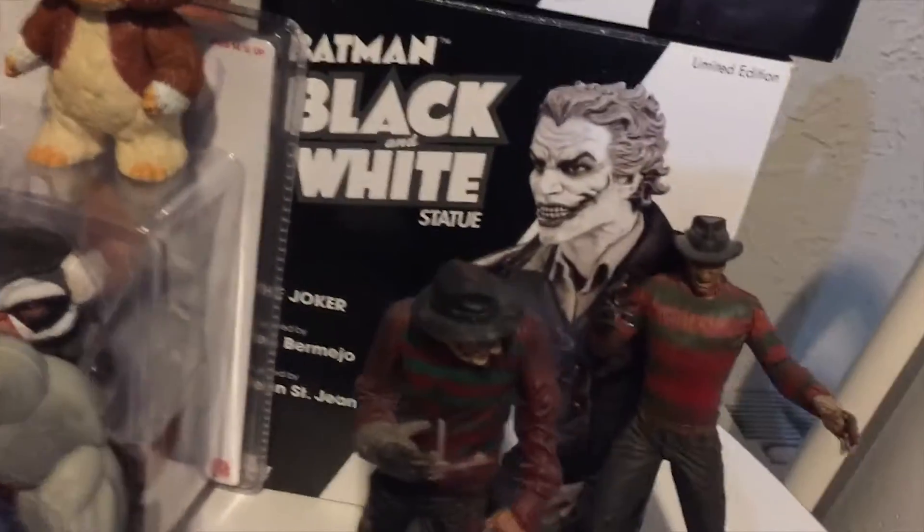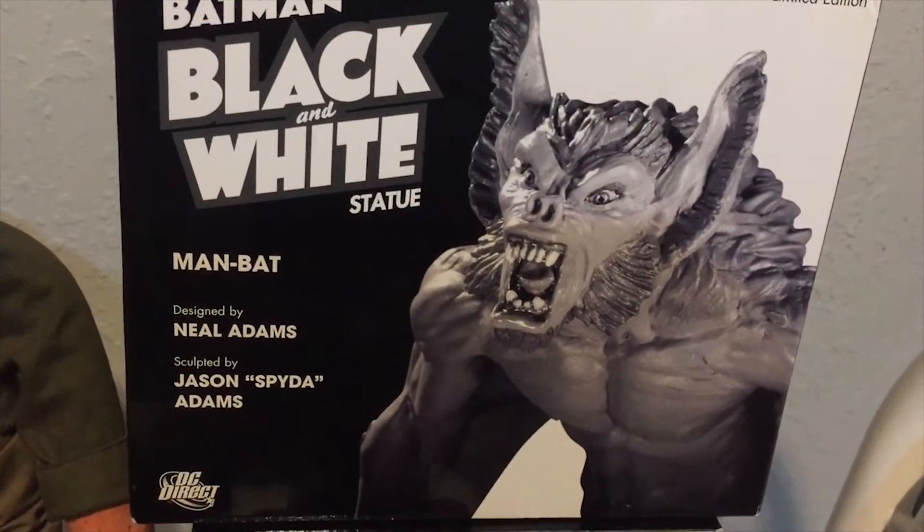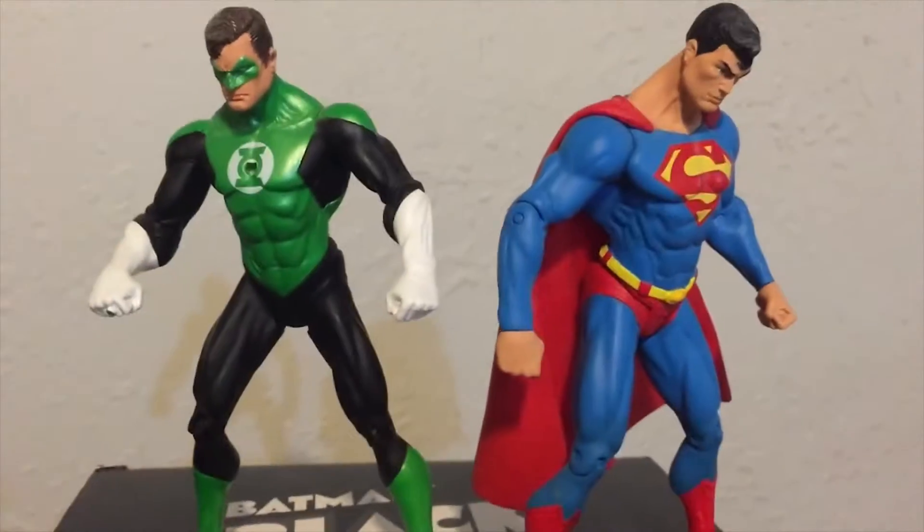Some more Marvel stuff I got going. A couple of Freddys there from series one and two. And some dynamite statues — Mandad and the Joker, Superman, Green Lantern.